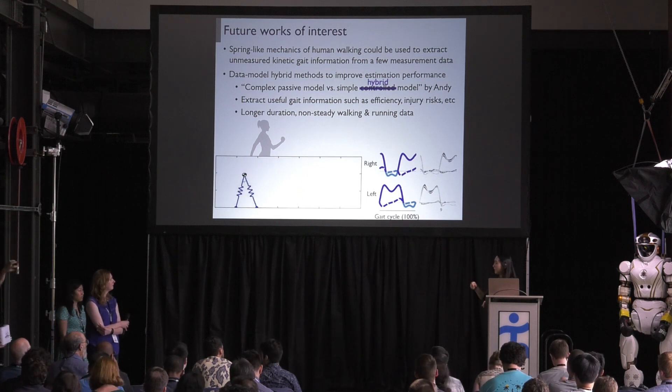The question is: what does hybrid mean, and what additional information are you getting from the data as opposed to what comes straight from the model? The difference between the model and the data is observed around the late phase of the stance — the behavior is very opposite between the data and the model. We can reflect the data behavior into the model and tune the estimation result.